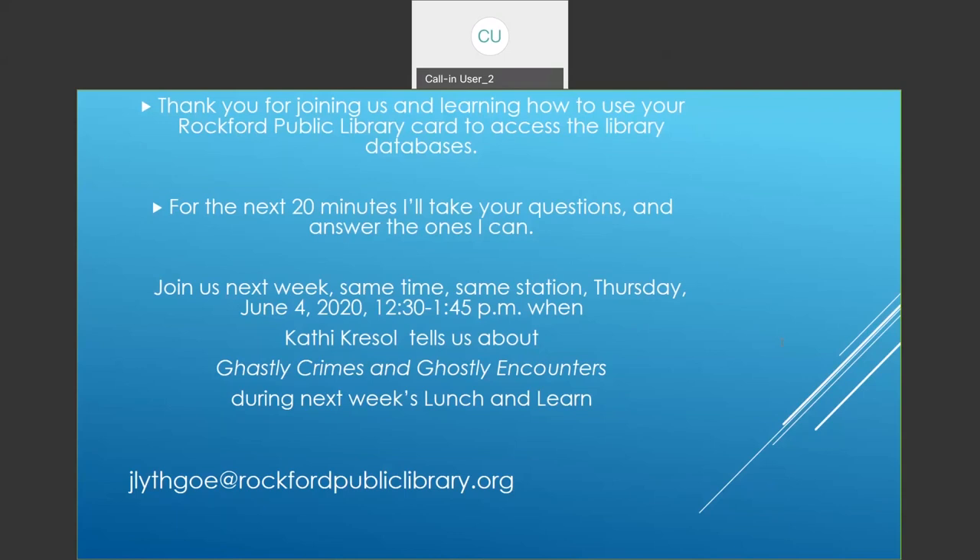If that's it, I'd like to thank you all for joining us today. It's always fun for me to talk about genealogy and try to help people with their questions. If you have other questions, send an email to jlithgow@rockfordpubliclibrary.org. Please join us next week — Thursday June 4th, 2020 beginning at 12:30 — when Kathy Kressel will talk about ghastly crimes and ghostly encounters. Thank you all so much for coming, and hope to see you around, particularly when we open up again.